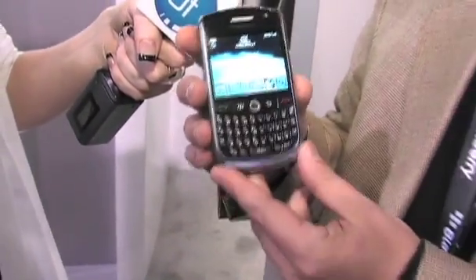What's really nice about this new Curve — the Curve is a great device, and this is a twist on the classic design. It's a little bit lighter. In fact, it's the lightest and thinnest full QWERTY BlackBerry that we have on the market now.